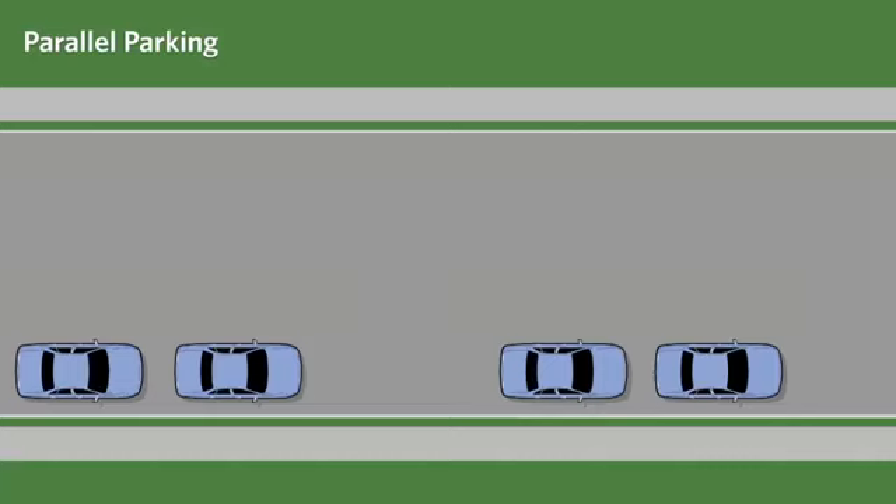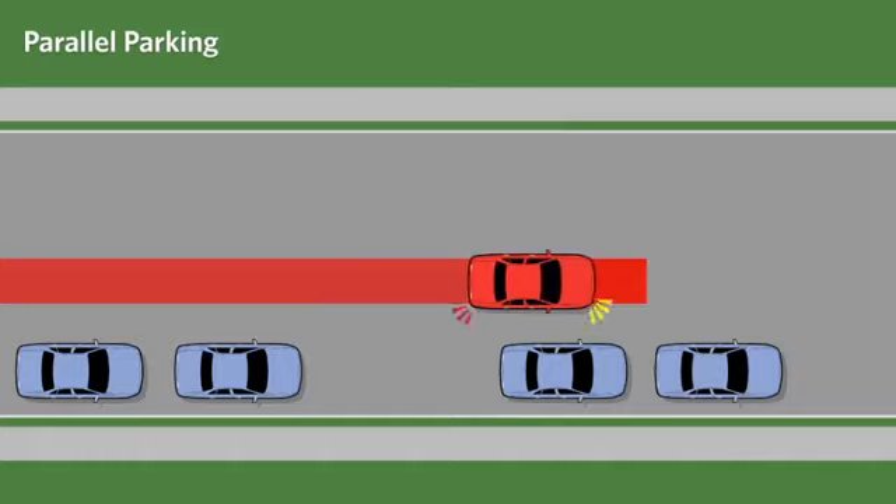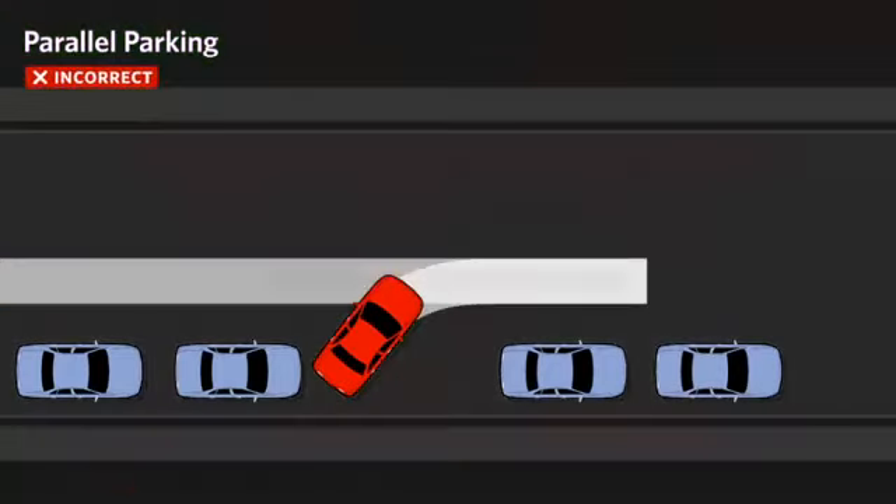Some common mistakes when parallel parking are backing too quickly and not turning the wheel at the appropriate time, therefore failing to enter the parking space properly.